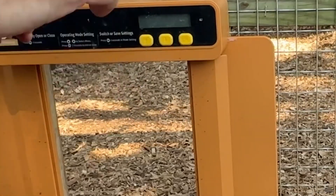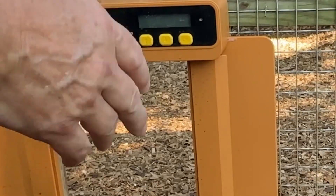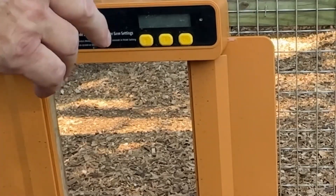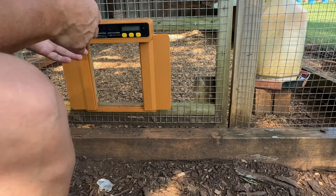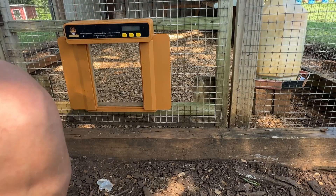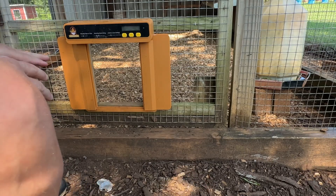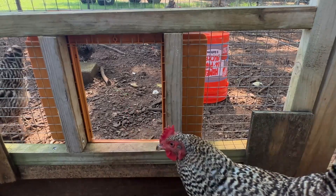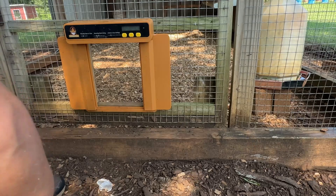The first night I used it, one of the chickens got trapped outside. I had it set for 8:30, which may have been a little early. She wasn't used to coming in and out, so she got caught outside and couldn't find the hole. The next night I set it for 9:30 and everything went fine. So make sure if you're not using the light-and-dark mode, you give them enough time in the evening to get in. After the adjustment, it was fine.